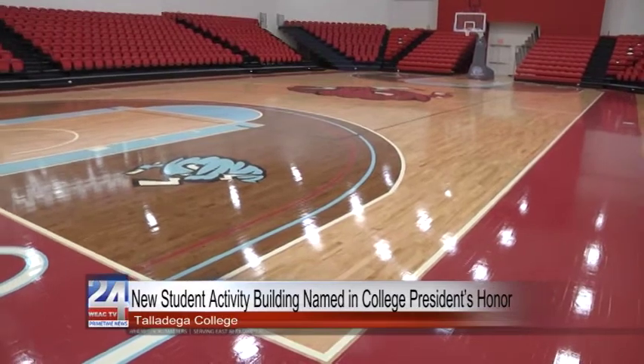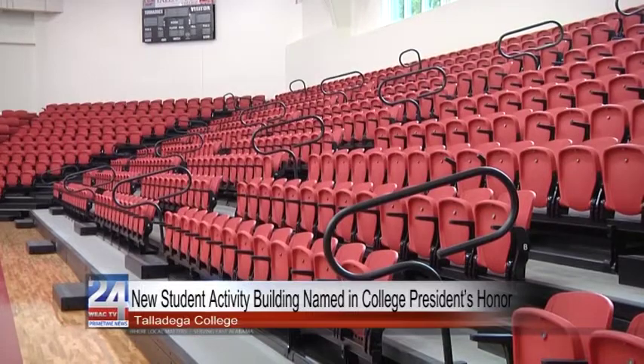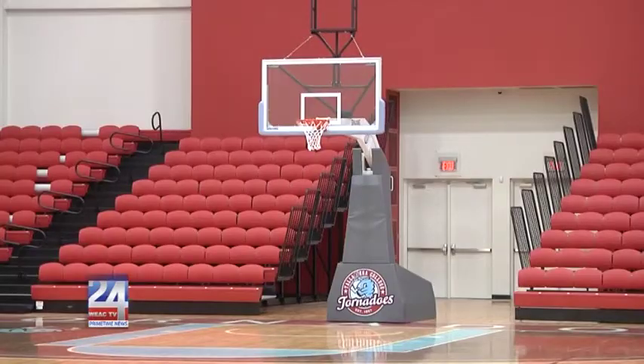The new 47,000 square foot student center includes a state-of-the-art arena, game rooms, a dining hall, and more. Dr. Hawkins is the institution's 20th president.